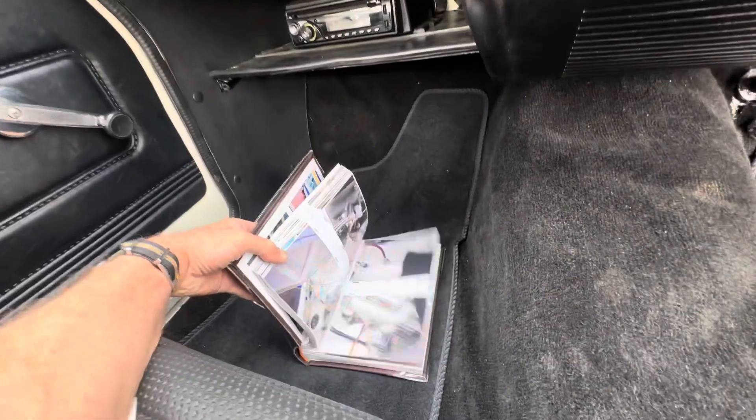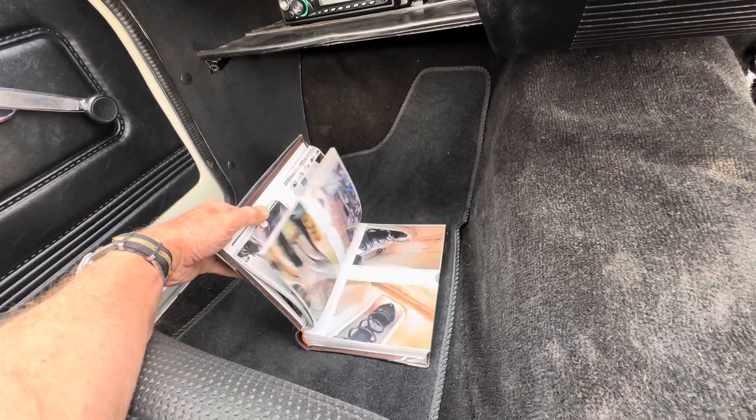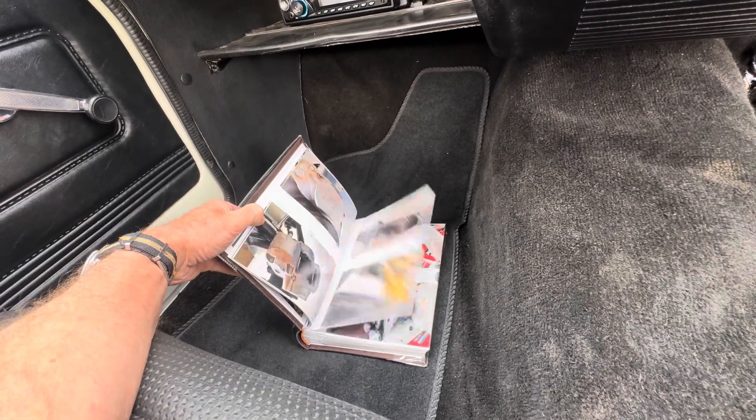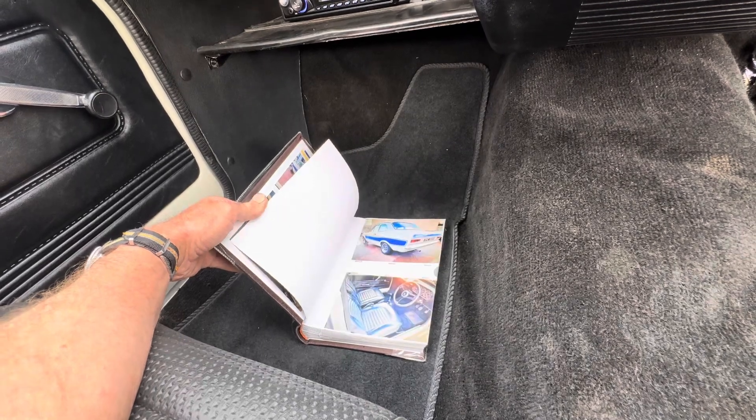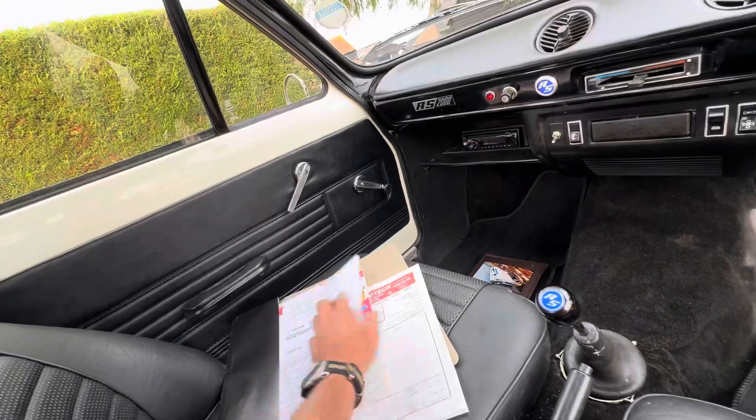There's a nice pictorial record there of all the build and what's been done. It's had new brakes recently as well — there's quite a few invoices in there.